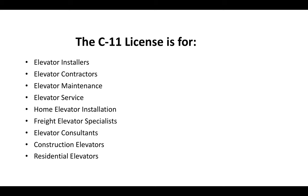The C-11 license is for elevator installers — sometimes you'll just hear elevator contractors, elevator maintenance, elevator service, home elevator installation, freight elevator specialists, elevator consultants, construction elevators, residential elevators. This license pretty much covers the gamut for all different types of elevator work in California.